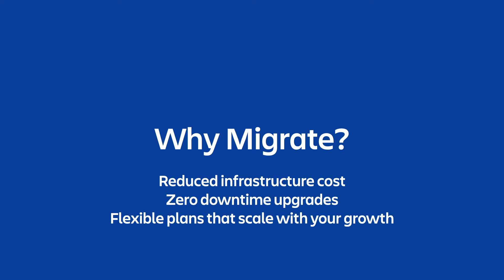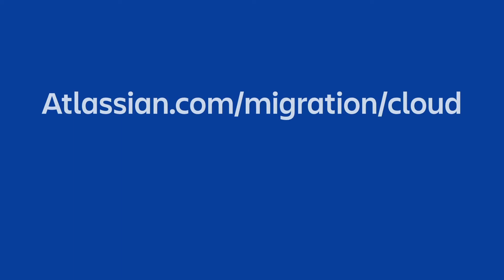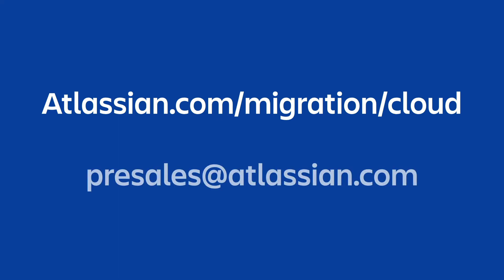We have a ton of incredible resources and support for our customers migrating into the cloud, including a free cloud migration trial for our on-premise customers. To check out those resources, support, and tools for your migration, please visit atlassian.com/migration/cloud. There you will learn about our migration support team, our network of solution partners, step-by-step migration guides, and tons more to help you on your migration journey. And to reach my team directly, please contact us at presales@atlassian.com.